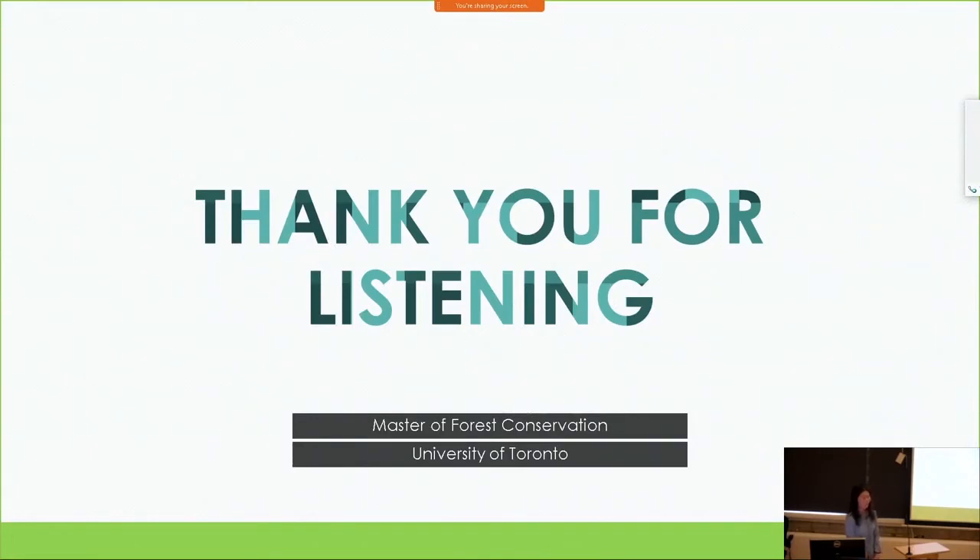Audience member: Can you take a quick shot at what factors you might use to narrow it down? Speaker: I think the first factor is population abundance — and also the diseases and threats affecting them that cause decreases in populations can be extra things to focus on in a later study. For example, for ash species, EAB is threatening them, so we may take the ash species as the top high priority out of the 35.